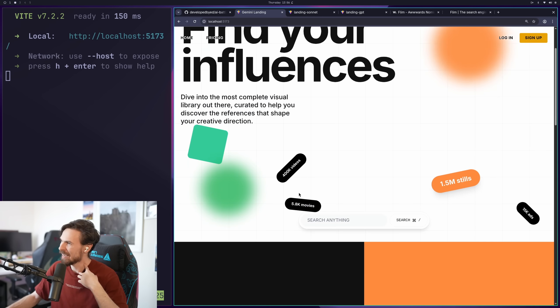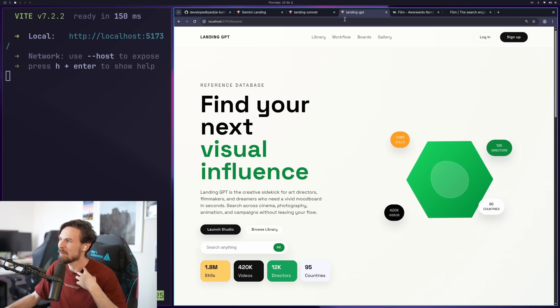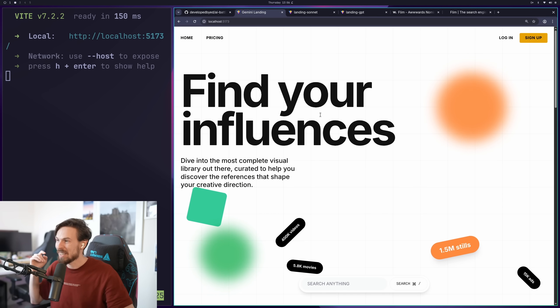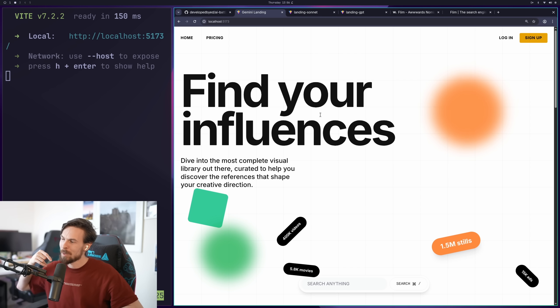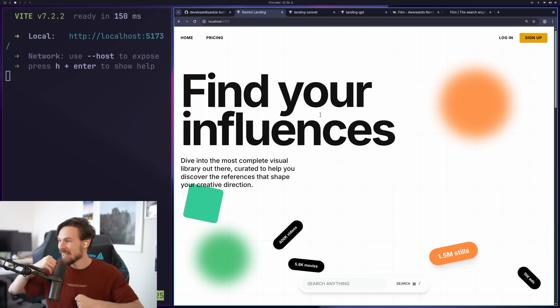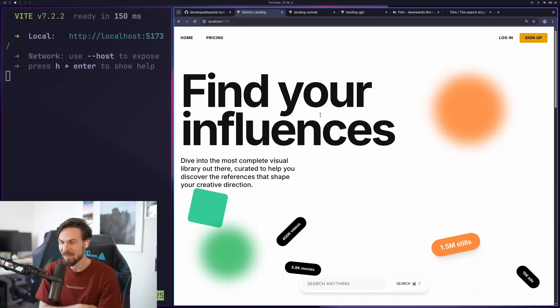I'll let you guys judge yourselves, but again this is an early test and these are the results I got. Let me know if you want to see more — I can definitely do a follow-up with even more models. Really fun and interesting stuff. Honestly, I thought for the last year or so we were kind of stagnating with AI model progress, but with Gemini 3 I do feel like we're getting a bit of a step up. It's a welcome change. Let me know what you think — catch you guys in the next one.